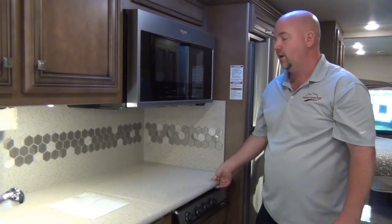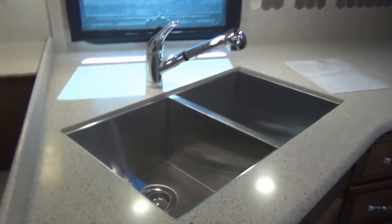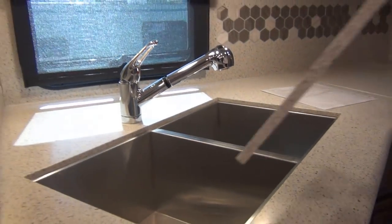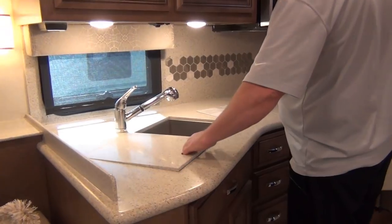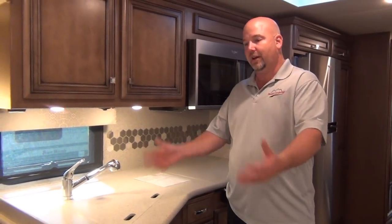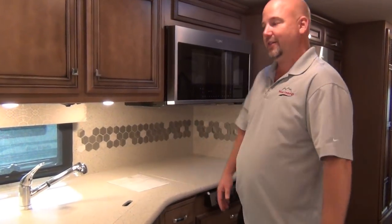Three-burner cooktop — this year it's recessed underneath. A lot of times they put the cooktop on top with a metal cover, and anybody who's had experience with that knows it rattles like crazy going down the road. This is much better — it's quieter. We have a dual stainless steel 50/50 sink. I personally prefer the 50/50 — they do the 60/40 because you're supposed to wash on one side and rinse on the other, but the dish doesn't shrink between sides, so you need the same amount of space.